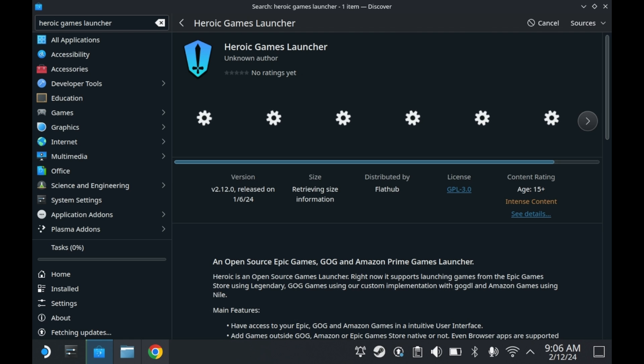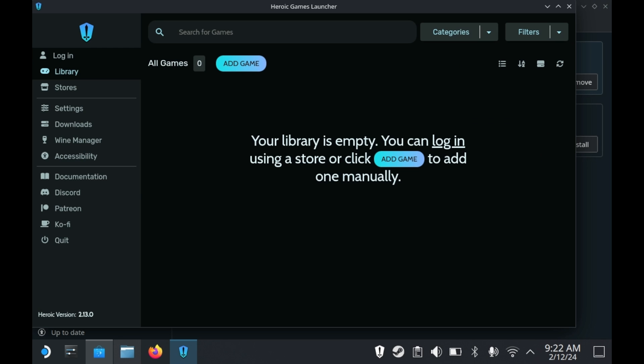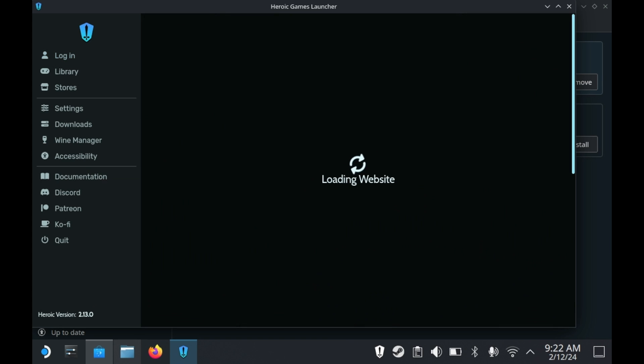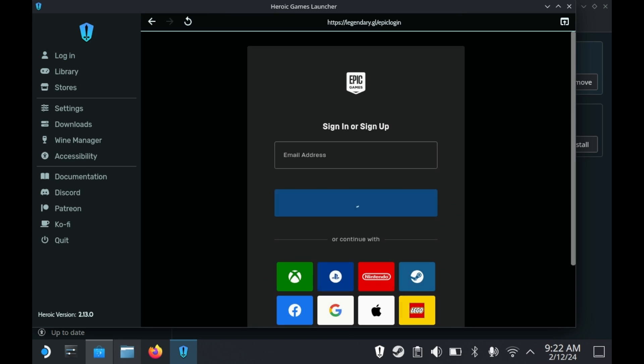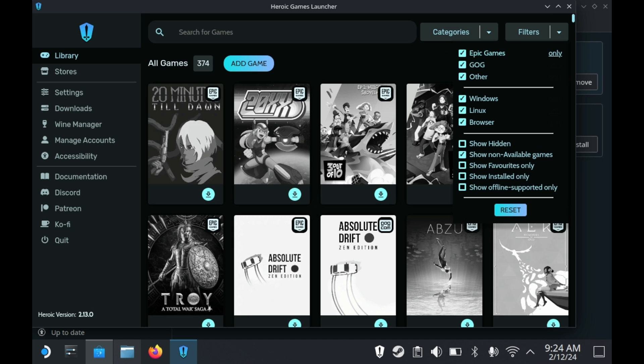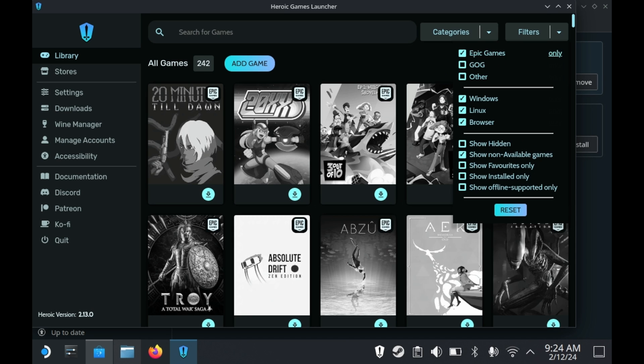The Steam Deck should be installing the Heroic Games Launcher as we speak. Once you launch it, you'll just need to log into your various accounts. It's safe — you still have to validate through the official Epic Game Store, GOG, or Amazon websites. And there you go: you have access to your entire Epic, GOG, and Amazon library all at your fingertips.